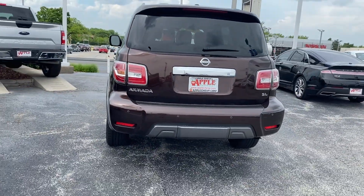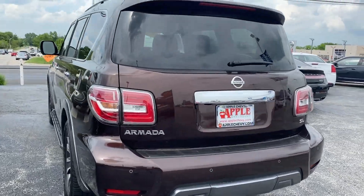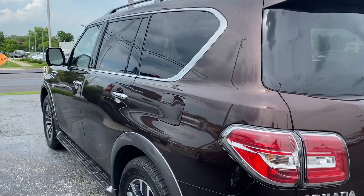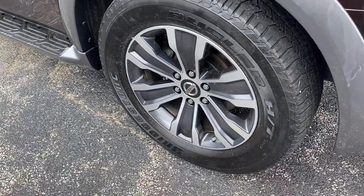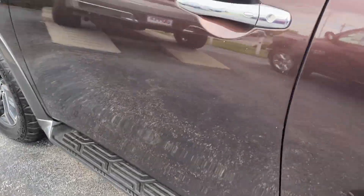It is a four-wheel drive vehicle that comes with a 5.6-liter V8 engine, back-tinted windows, 20-inch custom alloy wheels, and all-black running boards.